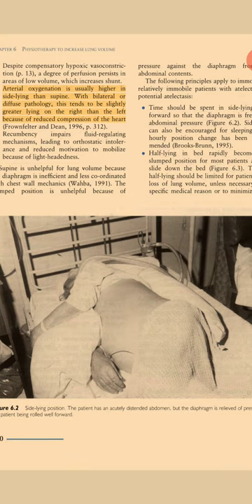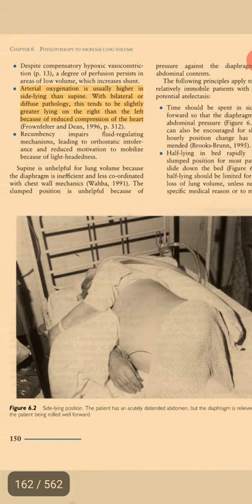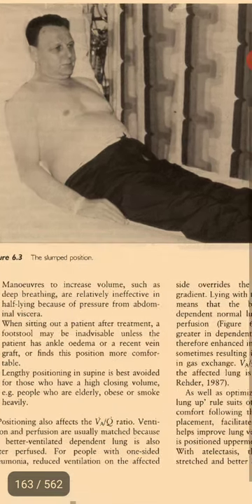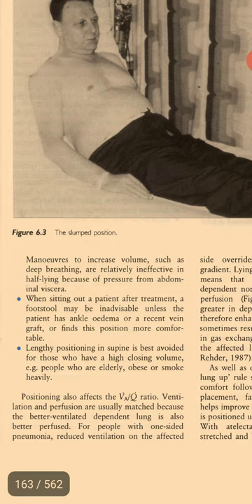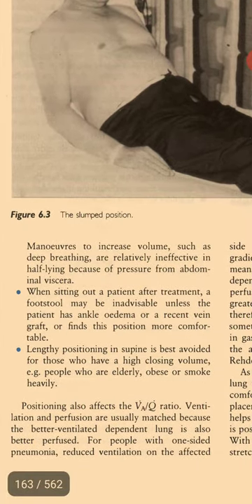In the side-lying position, even if the patient has an acutely distended abdomen, the diaphragm is relieved of pressure by the patient being rolled well forward. Manoeuvres to increase volume such as deep breathing are relatively ineffective in half-lying because of pressure from abdominal viscera. When sitting a patient out after treatment, a foot stool may be inadvisable unless the patient has ankle oedema, a recent vein graft, or finds this position more comfortable. Lengthy positioning in supine is best avoided for those who have a high closing volume, such as people who are elderly, obese, or smoke heavily.